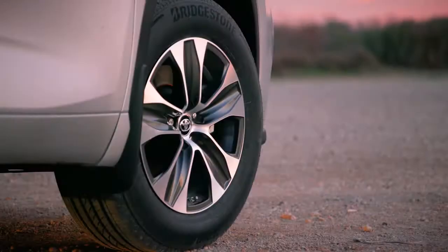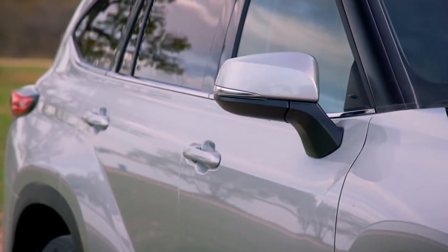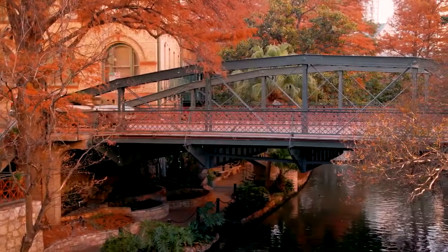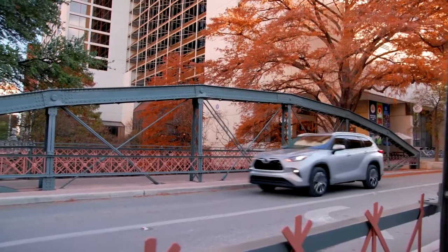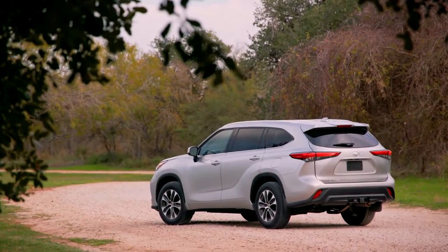Part of enjoying the road is not to hear it. The Toyota Highlander has silencing insulation materials along its floor to help keep things quiet, as well as acoustic-type glass in the windshield to further reduce noise entering the cabin.